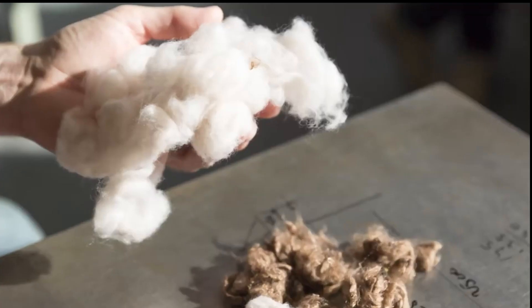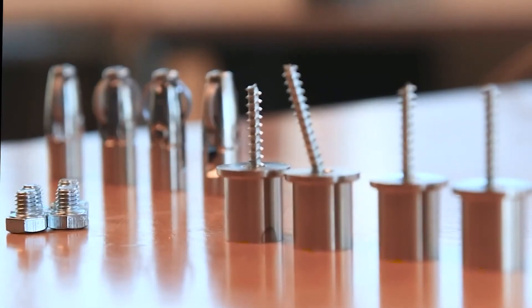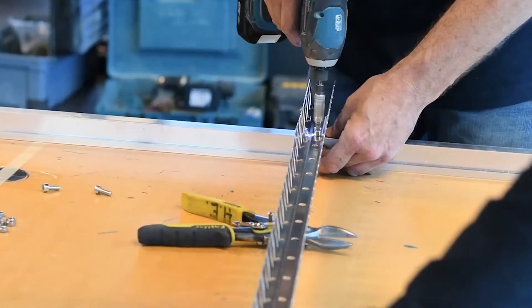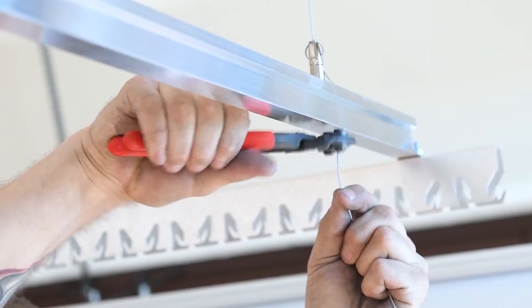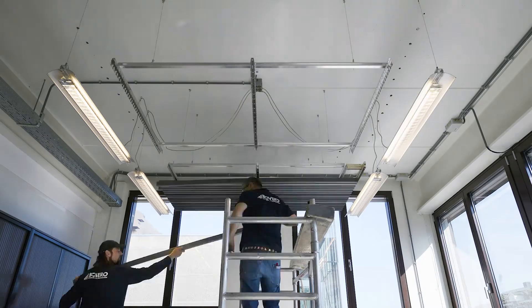These panels are typically crafted from felt, a material that's not just eco-friendly but also incredibly easy to install. They're robust enough to withstand dust and dirt, ensuring a long-lasting impact. And here's the best part — when their time is done, these panels are fully recyclable, contributing to a greener planet.